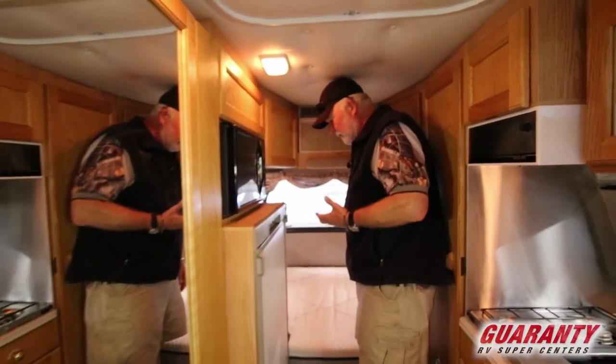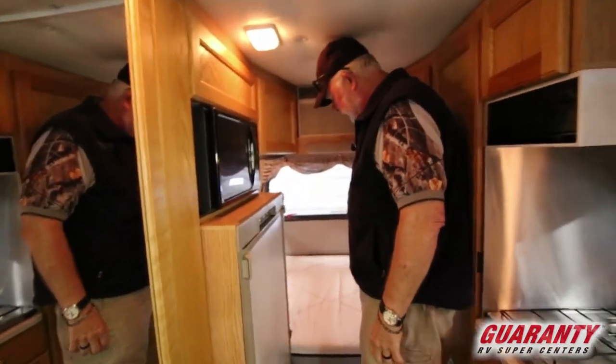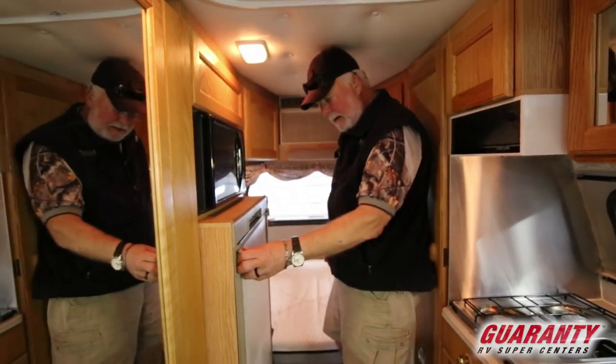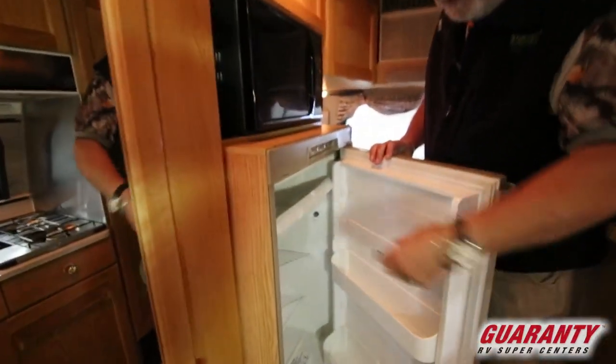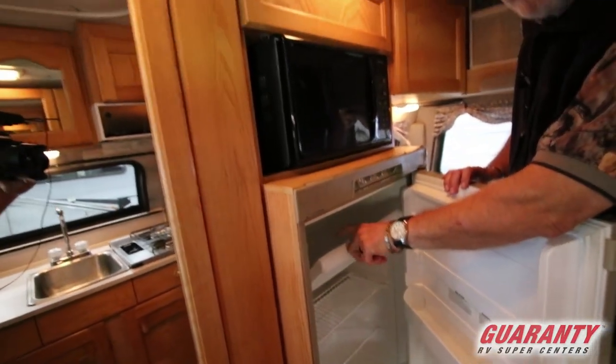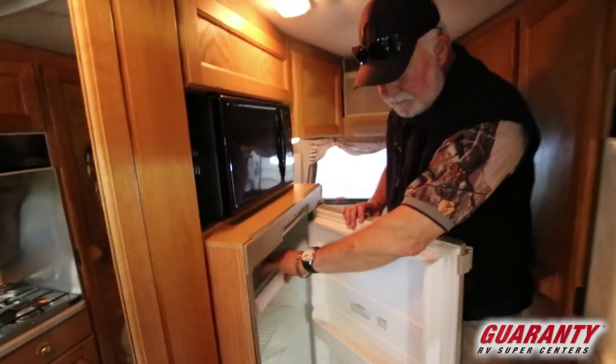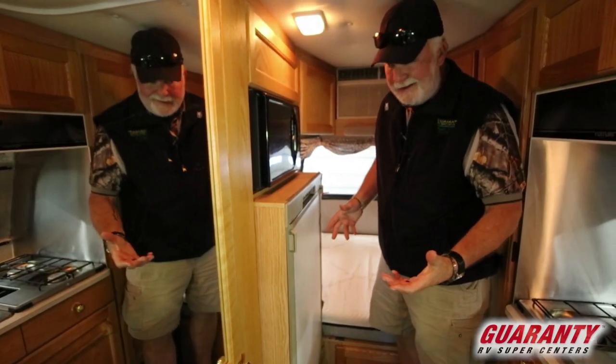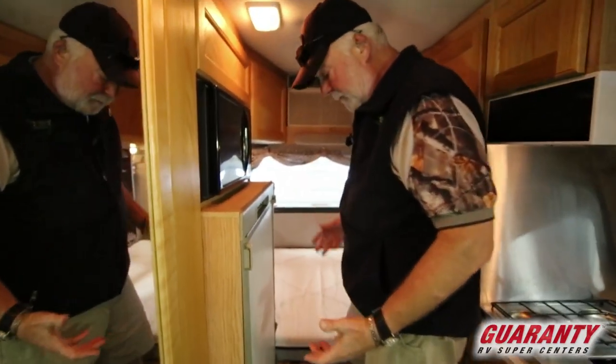This is 20 feet overall and it's got a nice big double bed — plenty of length in here. It's got a big refrigerator freezer. The one thing they found out on this unit is this door needs to be replaced along with an electrical cord, and that's about it. It came through the shop really well.